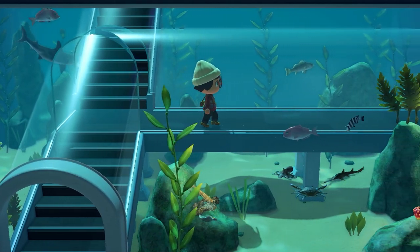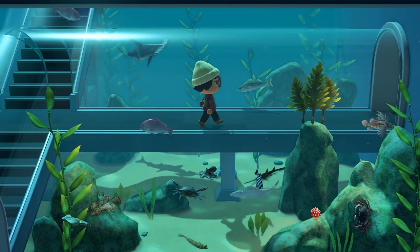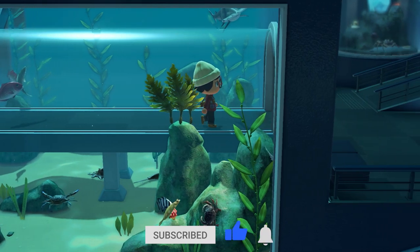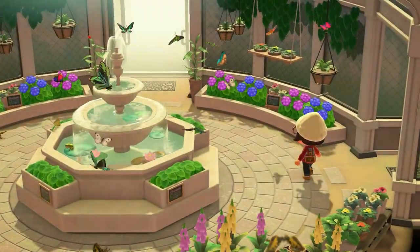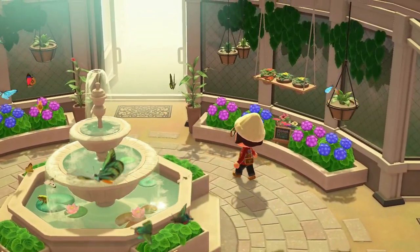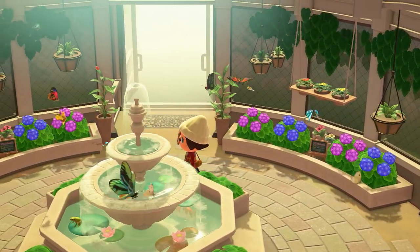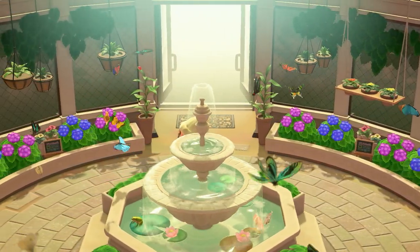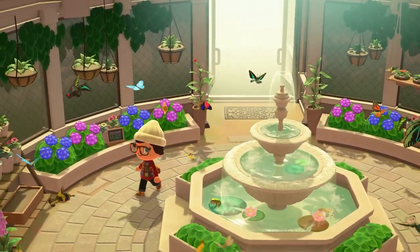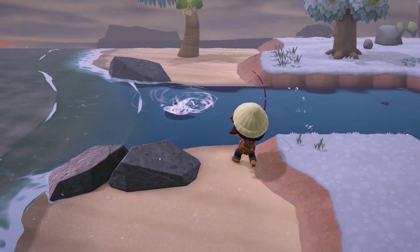Hey guys, welcome to another Animal Crossing New Horizons guide. In this video we are going to be talking about all the fish, bugs, and deep sea creatures you can expect to find in the month of September in Animal Crossing New Horizons. We are only talking about the northern hemisphere here. If you find this guide helpful, leave a like down below and hit that subscribe button. Let's get started because this is a long list this month, starting with our fish.